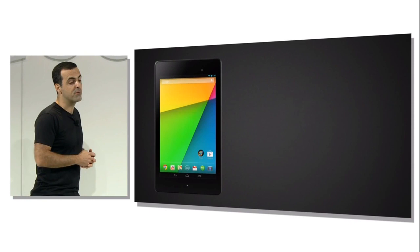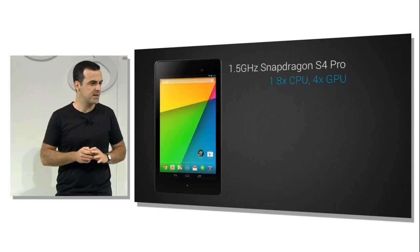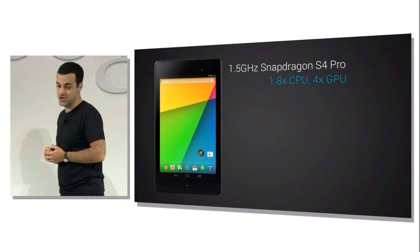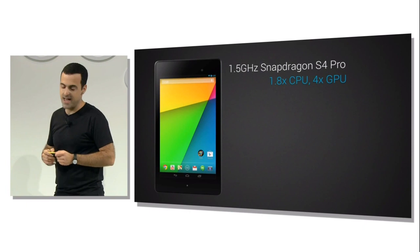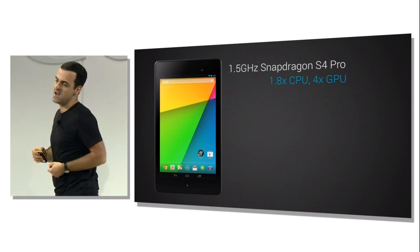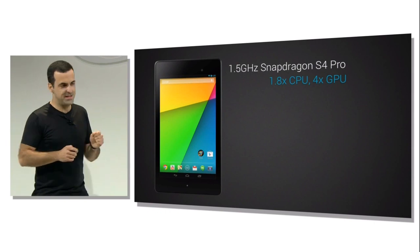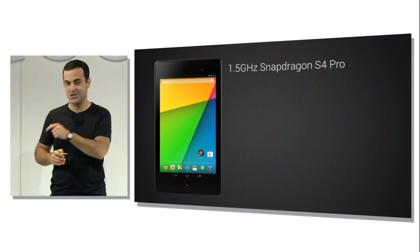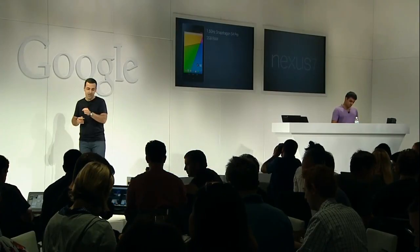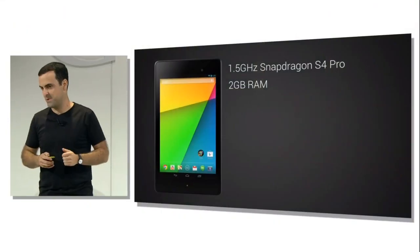Let's talk about performance. The new Nexus 7 ships with a quad-core 1.4 gigahertz Snapdragon S4 Pro chipset. It packs a CPU that's 80% faster and a GPU that delivers four times the graphics frame rate compared to the original Nexus 7. This is particularly great news for gamers. We've also doubled the system memory to 2 gigabytes, which means you can have more apps in RAM, and app switching is much faster.